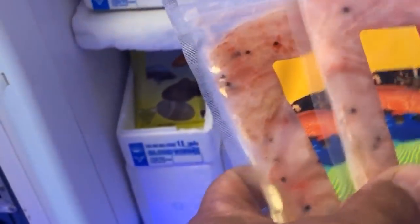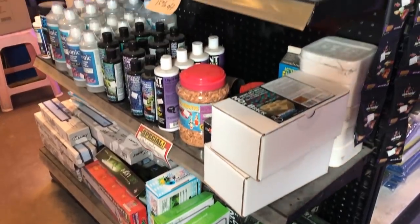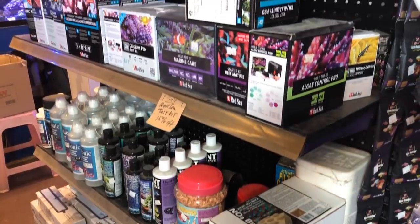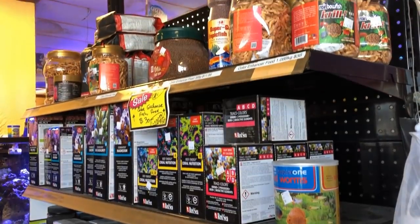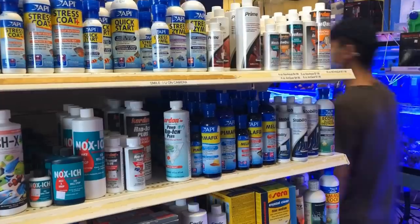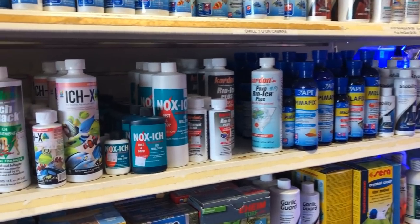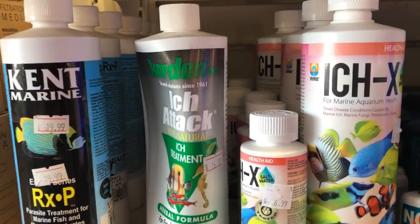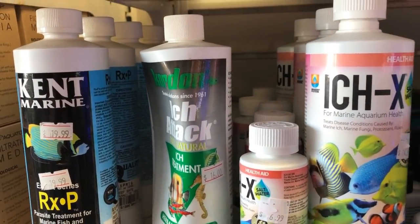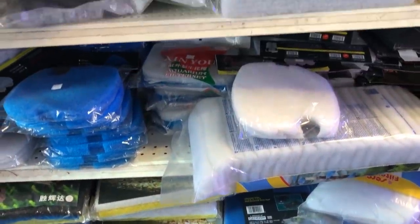I always like to check out the frozen food, and he had some krill, which I love to feed to my bigger predator haps. So I picked up a couple packets. As you can see, everything was very, very well stocked. While I was there, he was in the middle of upgrading some security features in the store. He even had my go-to for ick attack, which I haven't had to use too often, but that's a good thing.